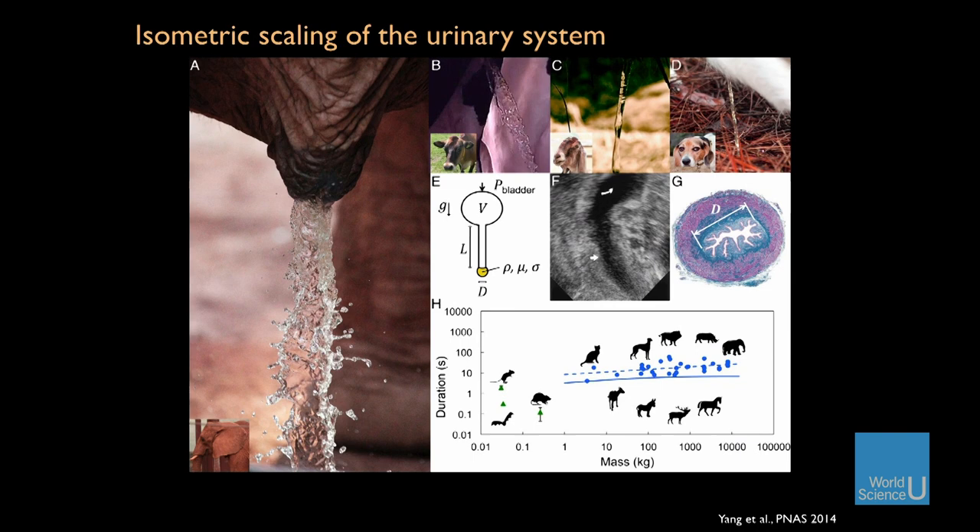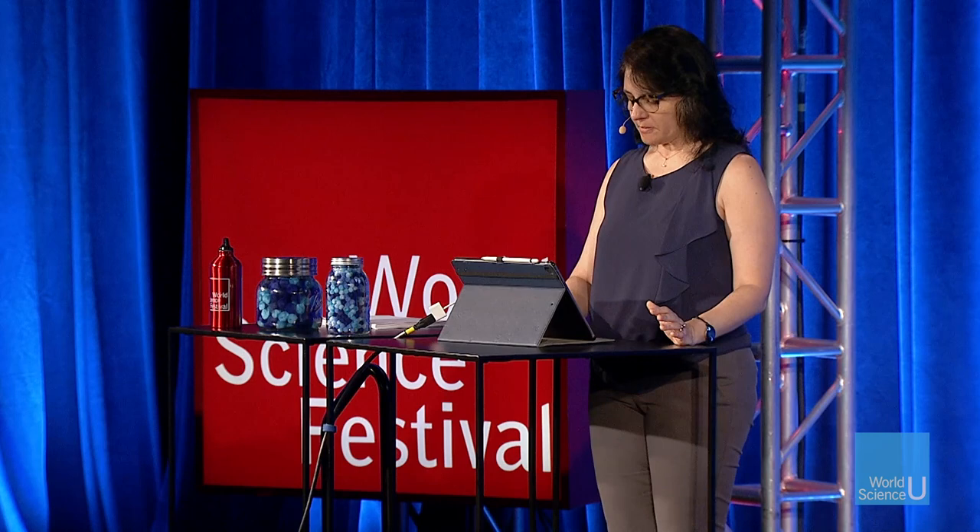What he did was invite undergraduate students to go to the zoo in Atlanta with their phones to film different animals and how long it took them to void their bladders. What he found was that larger animals take only a little bit more time than smaller animals every single time they have to pee — it's about 21 seconds. I probably got you thinking you're going to time yourself the next time you go. It's very important to make sure you're always timing from a full bladder. This translates into about 20 minutes per day for every single species — not a whole lot. That's because the urinary system turns out to scale isometrically.